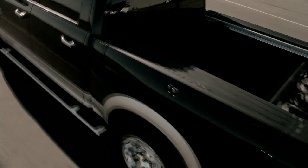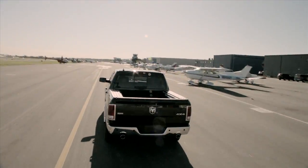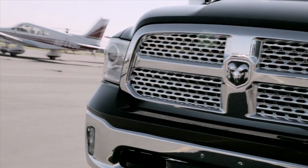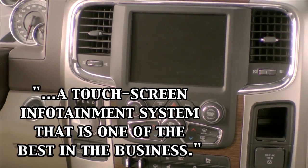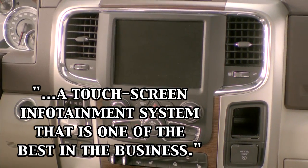This is the first time that the Ram 1500 has topped this list of full-size pickups. The Wall Street Journal report claims that the Ram 1500 delivers one of the best rides of any pickup and has a touchscreen infotainment system that is one of the best in the business.